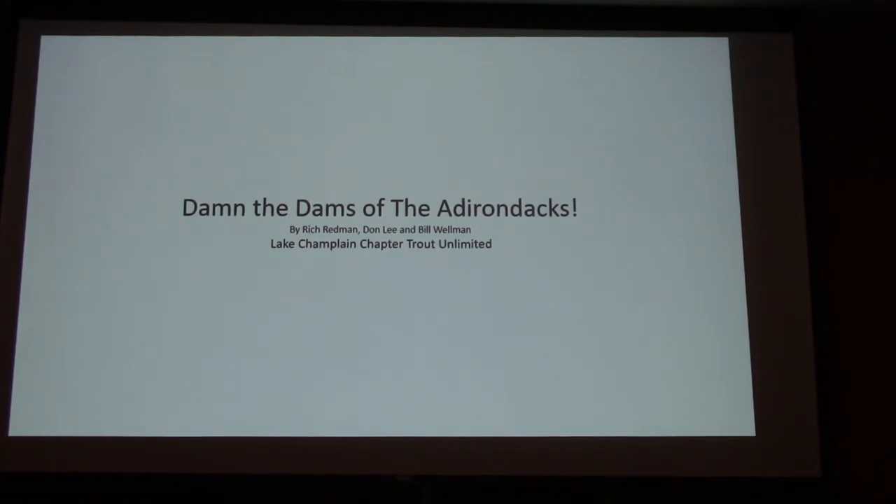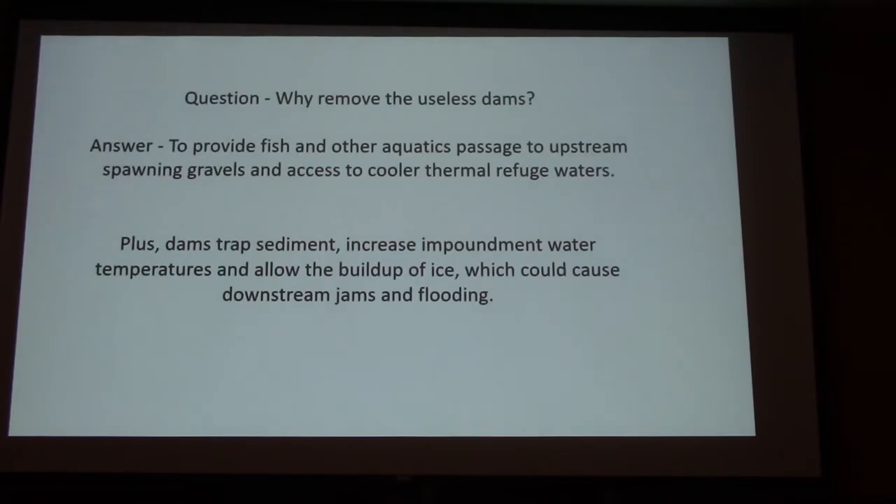I'm going to go through the Roam Dam, Quarry Dam, Willsboro Dam, and then the big one — the Imperial Dam. So why remove the dams? To provide habitat, fish passage, all that good stuff — everything we've been hearing the last couple of days.